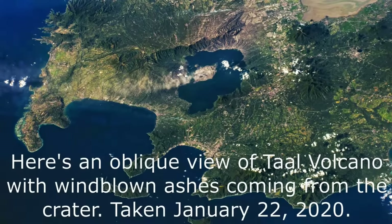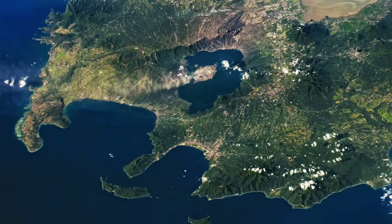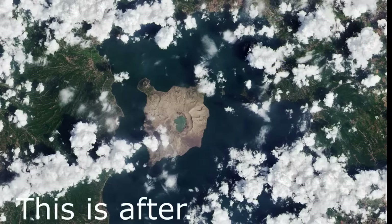Here is an oblique view of Taal Volcano with wind-blown ashes coming from the crater, taken January 22nd, 2020. The next couple of images will show the effect of Taal's eruption in its surroundings. This is before the eruption. This is after.